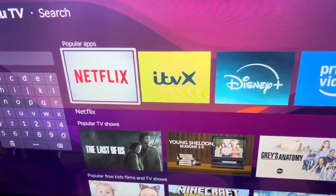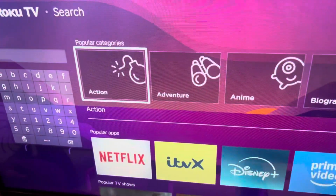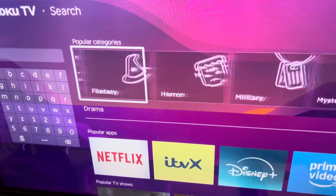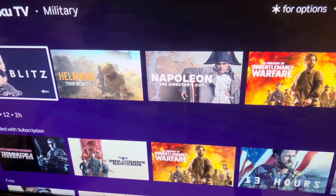You are not going to scroll through there because it won't be there. Instead, you're going to scroll down where it says Popular Categories, and scroll along to where you can see Military. You're then going to click on it, and then you'll find all kinds of different military movies on here.